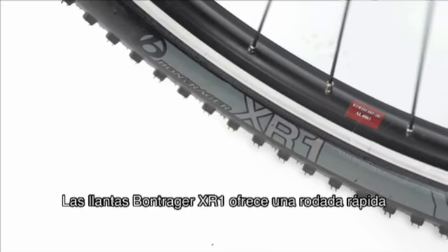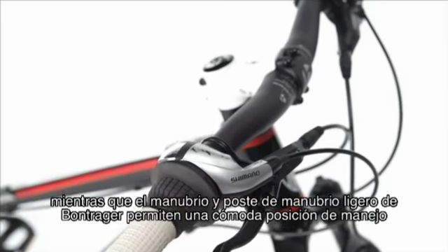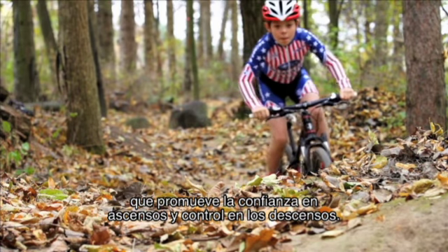The Bontrager XR1 tires offer plenty of fast rolling traction plus powerful grip on dusty surfaces, while the lightweight Bontrager handlebar and stem provide a comfortable riding position that boosts climbing confidence and controlled descents.